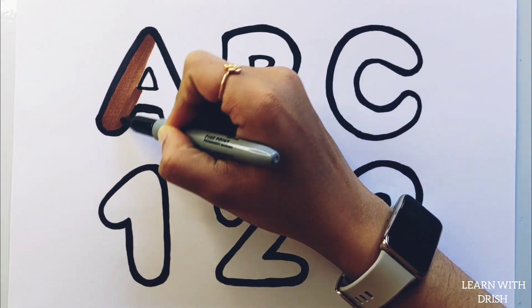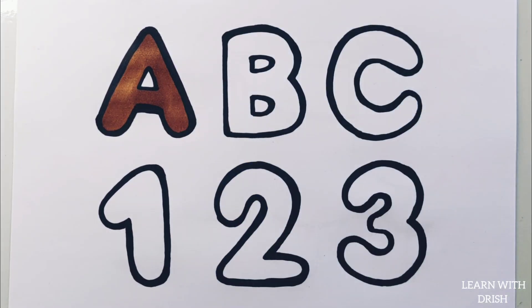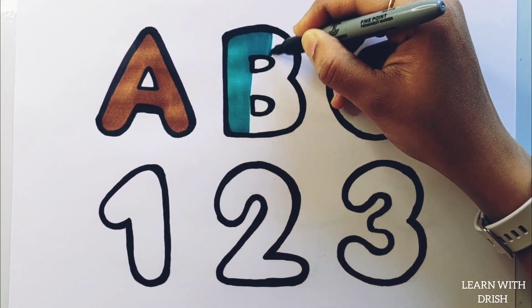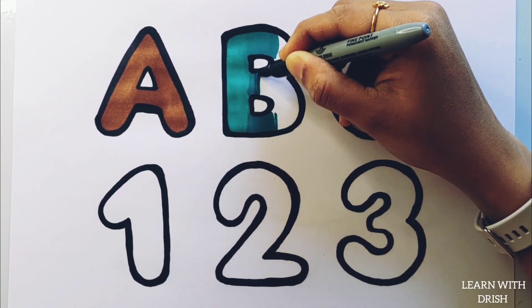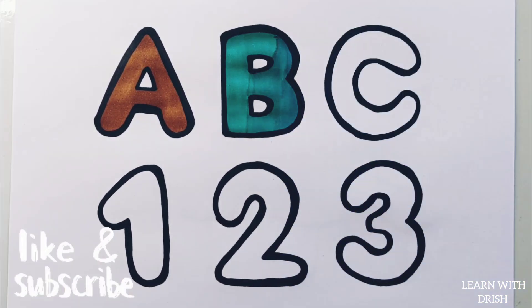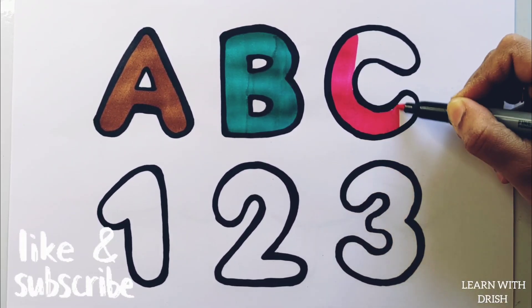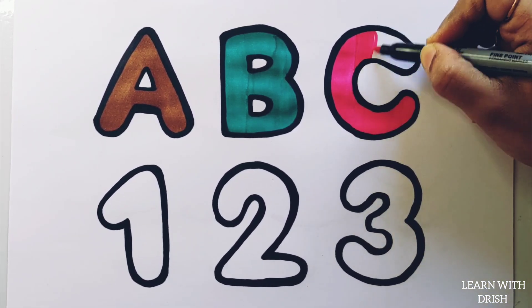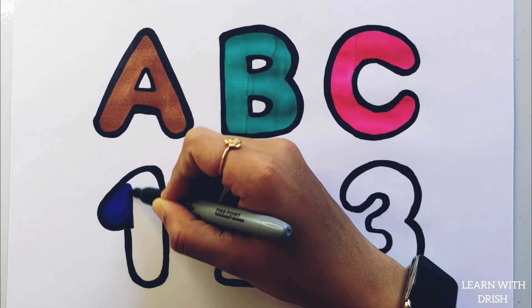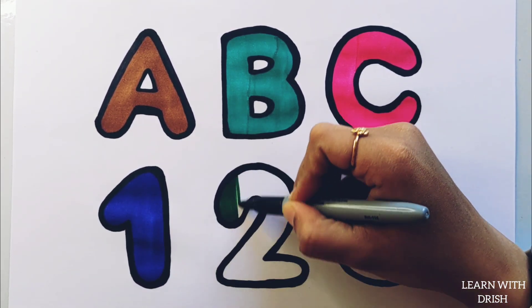Brown color. Pick a green color. Pink color. Dark blue color, dark green color.